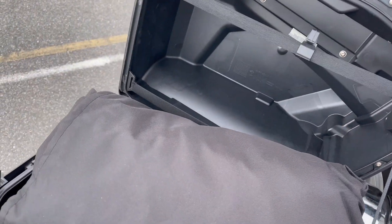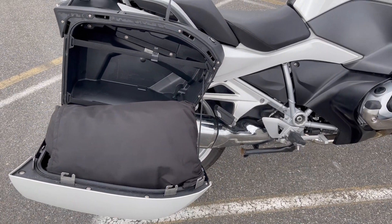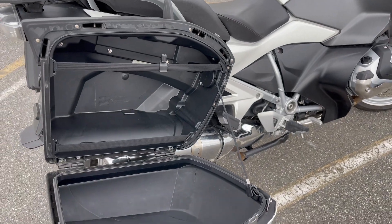The panniers open up very easily. This motorcycle also comes with a motorcycle cover as part of the package. Coming up next is a bit of exhaust note.